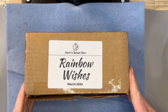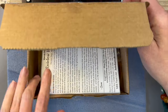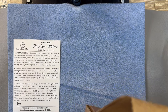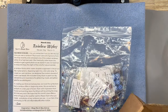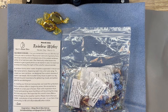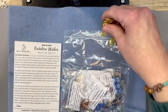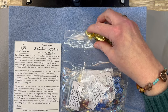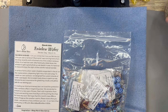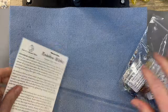Okay, here we are. Let's go ahead and open this up and take a peek at everything inside. The March 2024 Sam's Bead Box is called Rainbow Wishes. There's the candy — I've been giving the candy to my husband because I feel like it's an even trade. I get the beads, he gets the candy, so I'll give those to Mr. Shane. Alright, before we get to opening this, let's read.